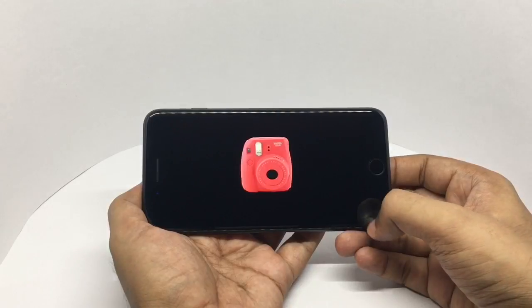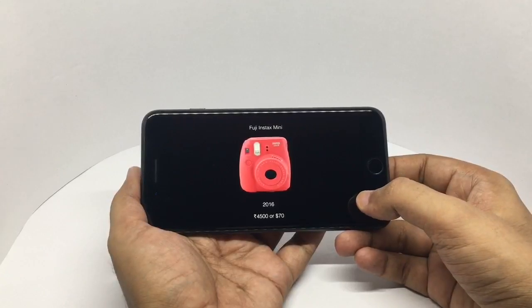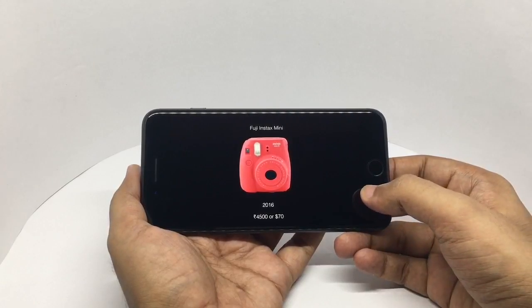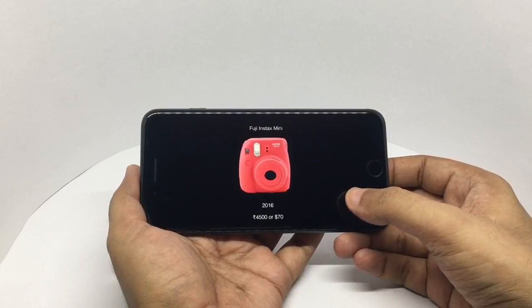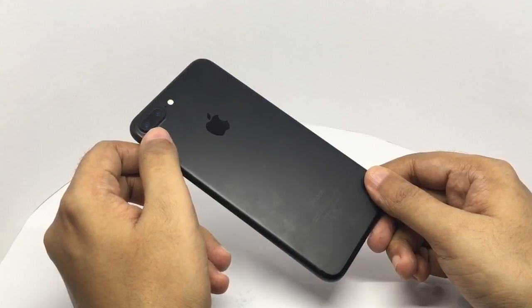The last one is the Fuji Instax Mini, which I got for a YouTube review. I paid about 4500 rupees or around 70 dollars. But the film is really expensive — each photo costs around a dollar. I have about eight more photos to go, and once the film is done I don't think I'll be paying for a new roll. They're really expensive. But I always wanted to try out an instant camera.